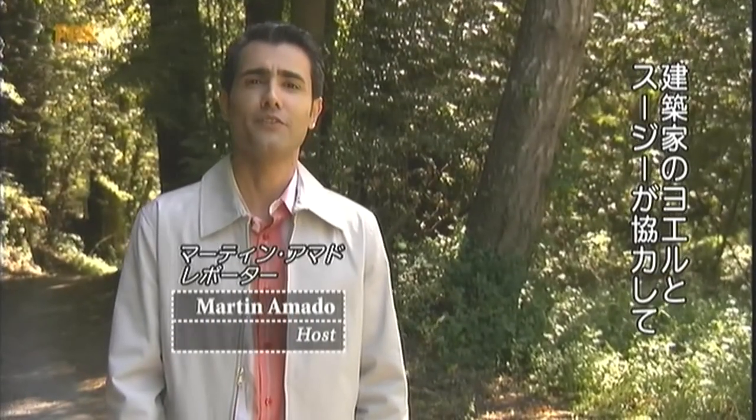Hi, welcome. Architects Yoel Blank and Susie Toshiro wanted to do something different with their tiny beach bungalow. So they put their heads together and, industrial chic meets laid back beach.